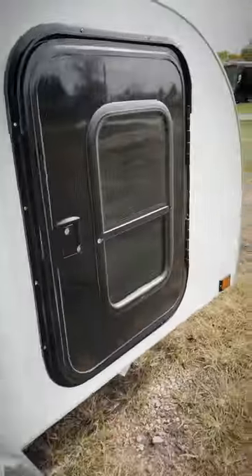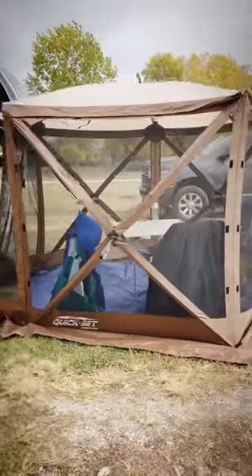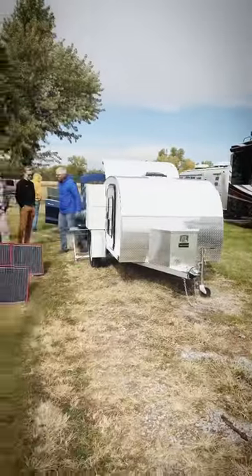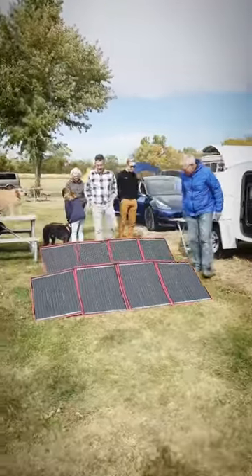They have this awesome little trailer that they bring all of their gear in. They have a cooktop, they have a refrigerator, everything they need in there. They have this cool pop-up tent so that they can eat without being bothered by the bugs. And they have this awesome little solar array so they can keep the refrigerator and everything in the trailer running for the whole trip.